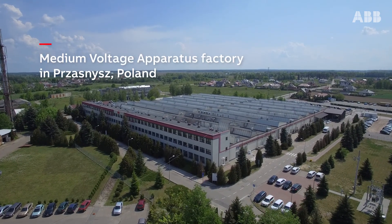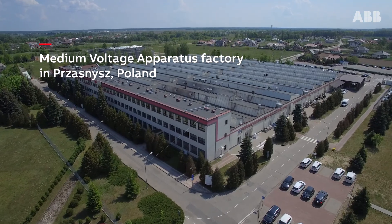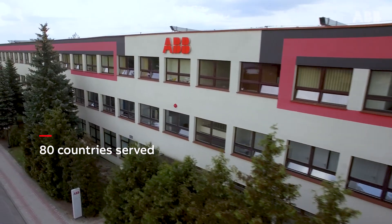ABB is the leading manufacturer of IEC medium voltage fuses, operating a factory in Psaśnice, Poland, serving over 80 countries for any range of applications.